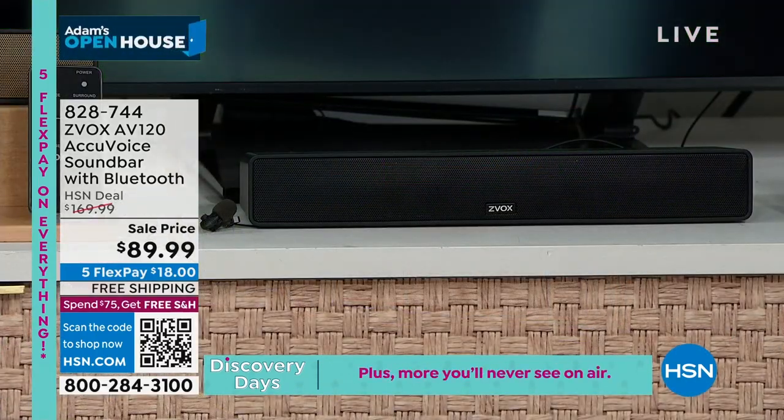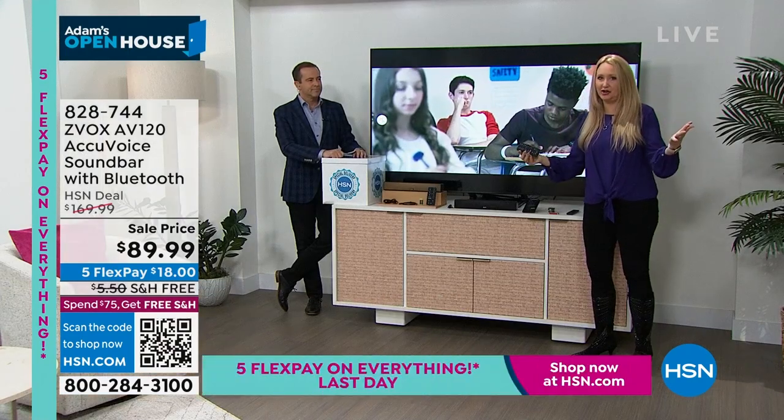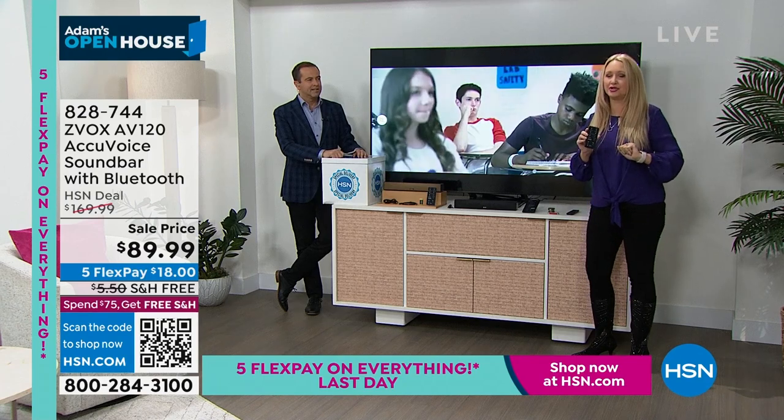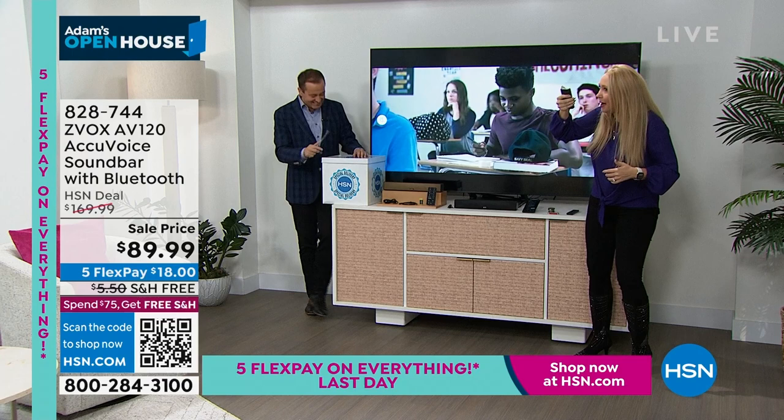One more thing — you have output leveling mode automatically turned on on this speaker. What is that? If you're sick and tired of being blasted out by commercials that are too loud — I always ride the remote up for the show, up up up, then the commercial comes on and it's too loud, down down down down.